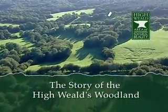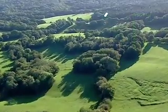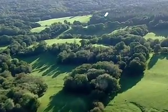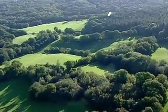Trees and woodland cover over a third of the High Weald's distinctive landscape, with its pattern of steep, wooded valleys or gills, and small woods, shaws and copses separating the small irregular fields.